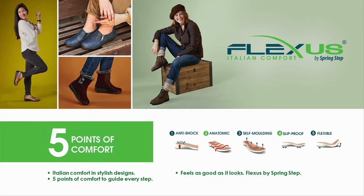The third point is self-molding. The sole actually starts to take the form of your foot, and the more you wear it the more it becomes a customized shoe just for you. And of course, slip-proof — that's all about the materials: our polyurethane and TPR, which have natural slip-resistant properties to provide nice traction.